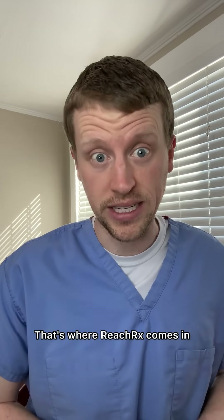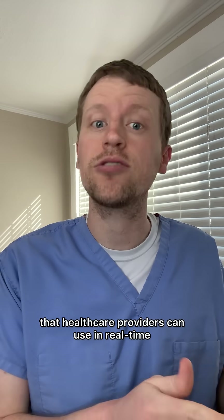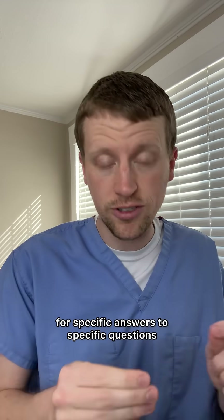That's where ReachRx comes in — thanks to them for sponsoring this video. ReachRx is an AI-powered clinical reference tool that healthcare providers can use in real time for specific answers to specific questions.